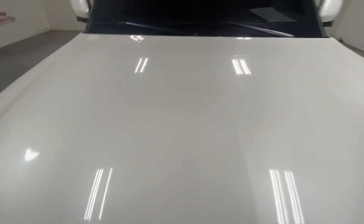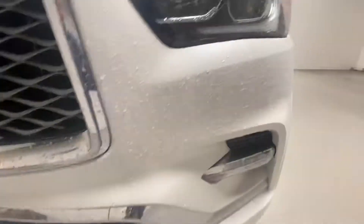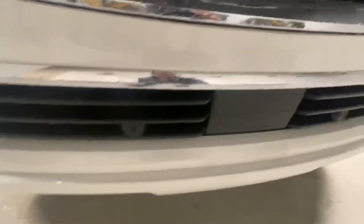Hood — no dings, no wear on the hood. Some bug damage, but nothing major that I see. Minor little spots from highway use or something like that right there.